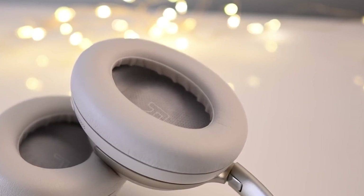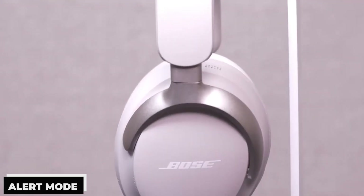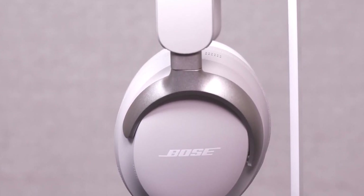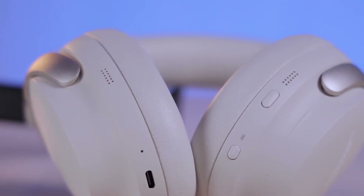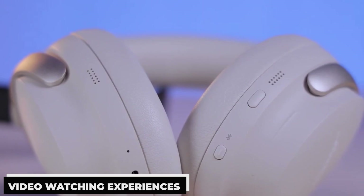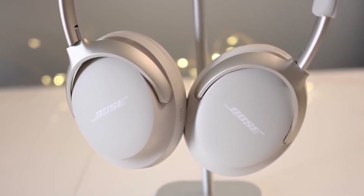The QuietComfort Ultra features three unique ANC modes: immersion mode, which amplifies ambient noises; alert mode, which keeps you aware of your surroundings; and quiet mode, which offers total silence. Your music comes to life with the rich, well-balanced audio — every beat is accentuated by the deep bass, singers are brought to life by the warm mids, and your music, podcasts, and video-watching experiences are elevated by the crisp highs. It also creates a dependable and effective connection using Bluetooth 5.3 technology.